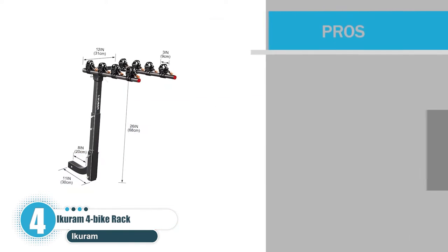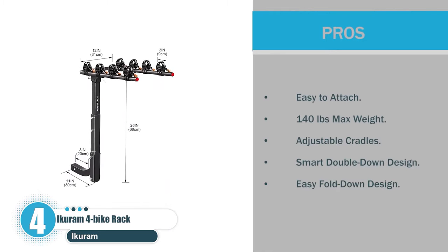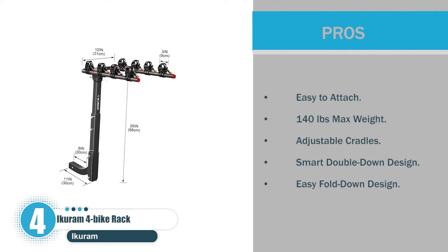Pros: Easy to attach. 140 lbs max weight. Adjustable cradles. Smart double-down design. Easy fold-down design.